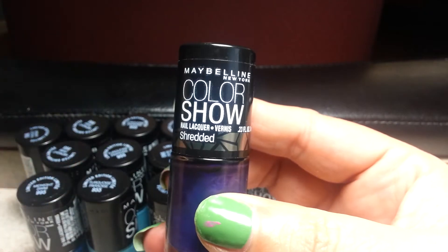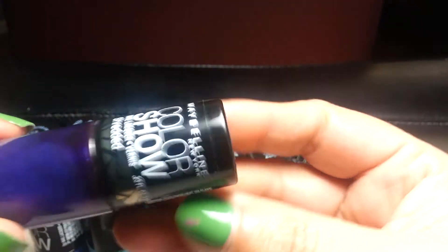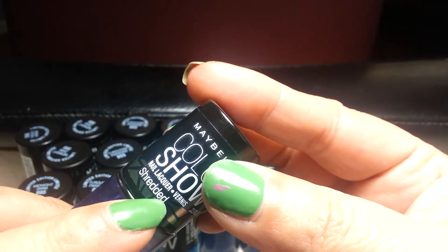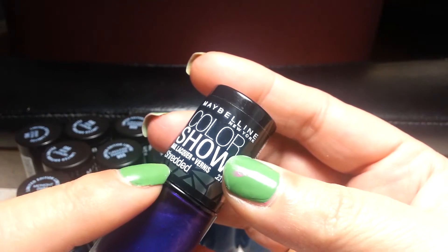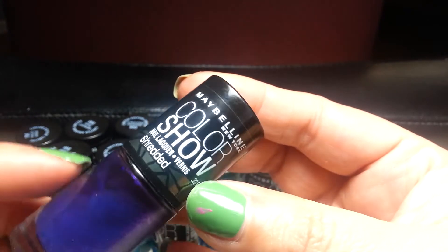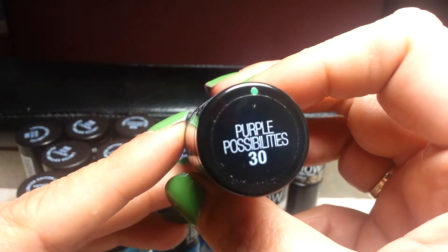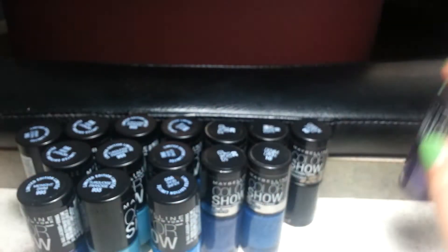The Maybelline New York Color Show lacquers nail polishes. This one is a really pretty purple, and it says it's 'shredded.' I don't get that, so if anybody knows what that means — there are different ones and I'll show you. This color is Purple Possibilities, my favorite color.